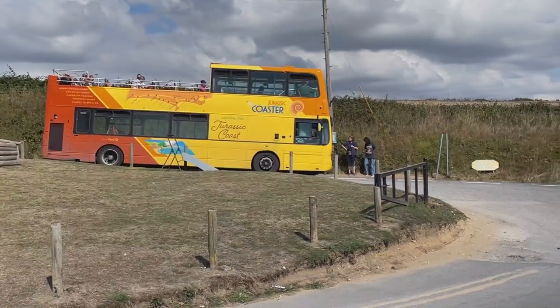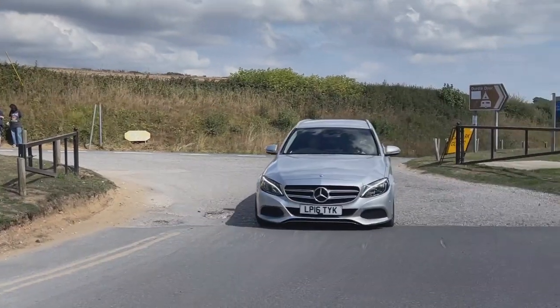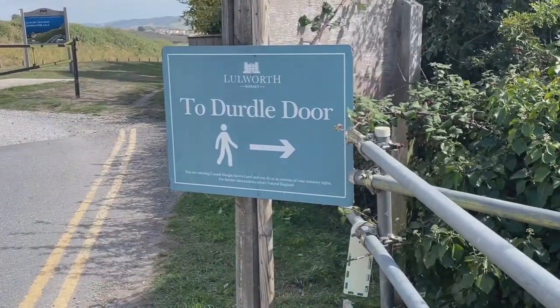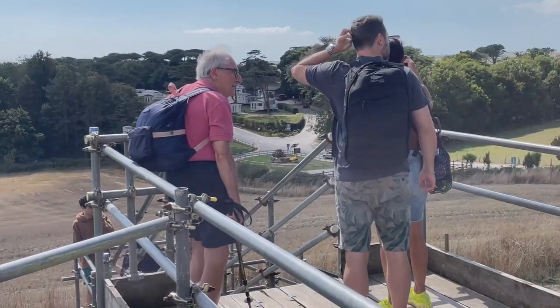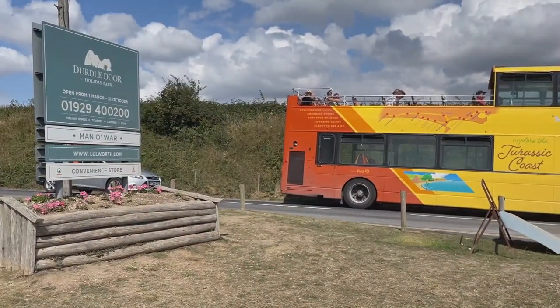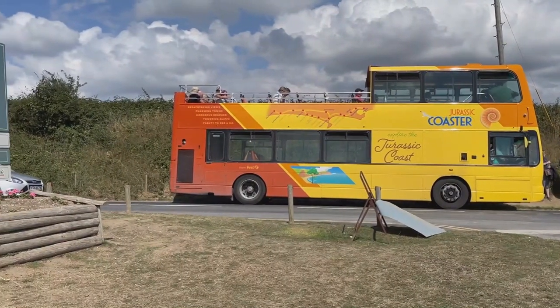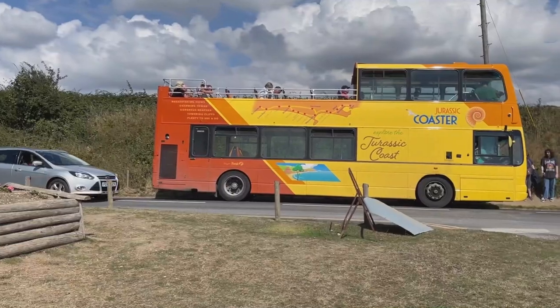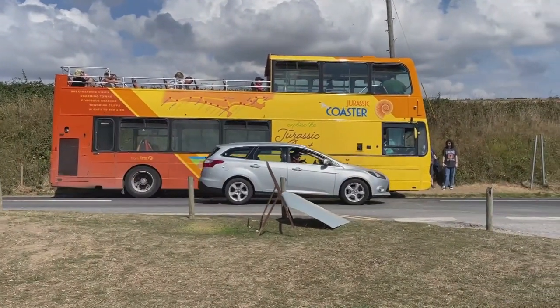You get off the bus just over there across the road and then there's a pedestrian way down to Durdle Door. It's lovely to see the open top bus actually — I haven't had any luck getting one today. They've all been closed decks, but hopefully the one coming back towards Weymouth will be open top.